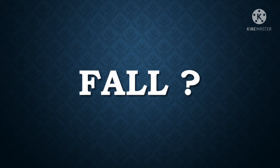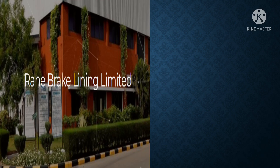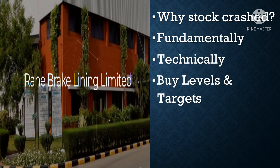So will the stock fall more, or will it rally? In this video, let us find out why the stock crashed and analyze it both fundamentally and technically. I will also give you the best buy levels and targets for taking a swing trade, so please watch till the end without skipping.